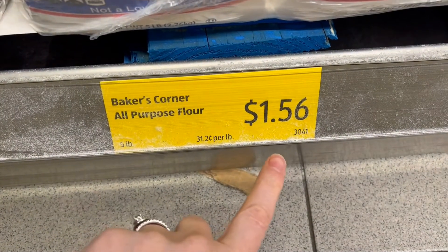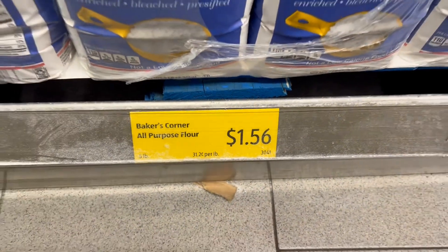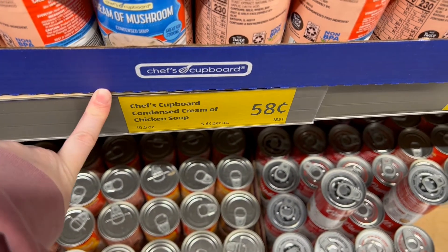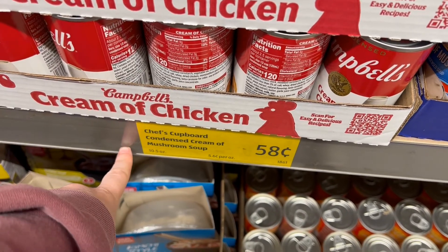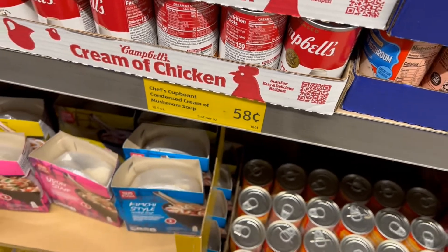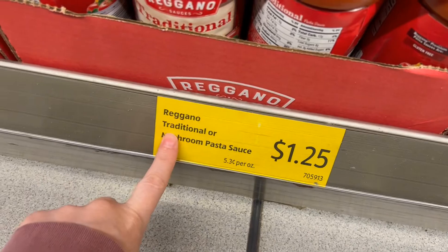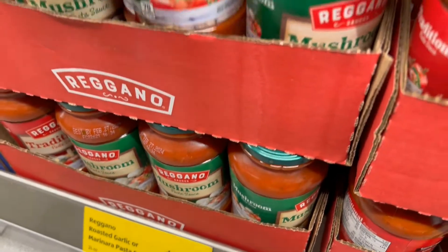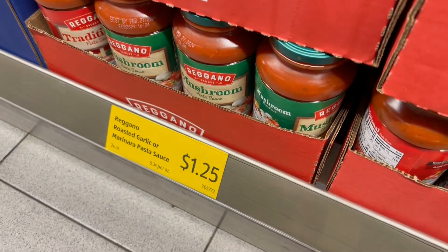The five-pound all-purpose flour is a dollar fifty-six. They have cream of chicken soup for 58 cents, and the cream of mushroom soup in the Chef's Cupboard brand is also 58 cents. Their cheapest spaghetti sauce is a dollar twenty-five.